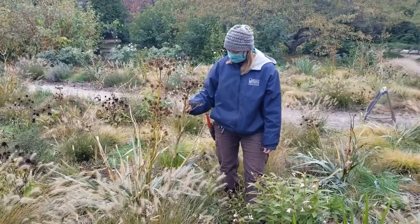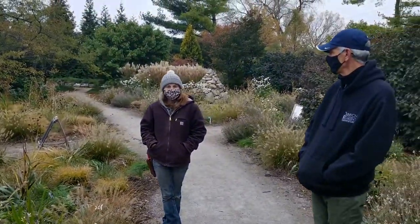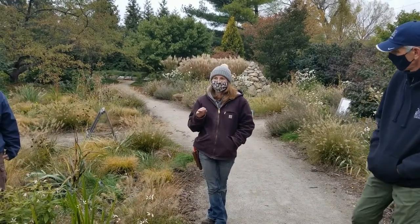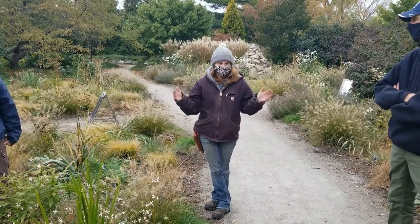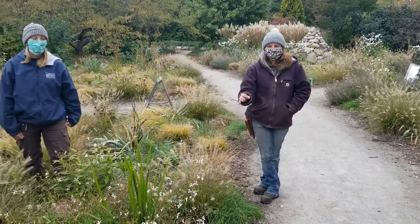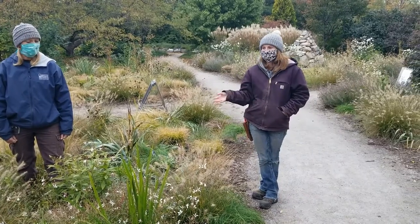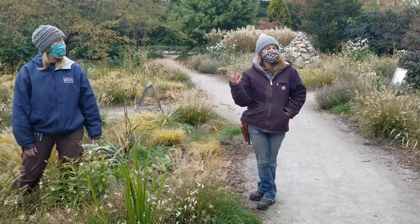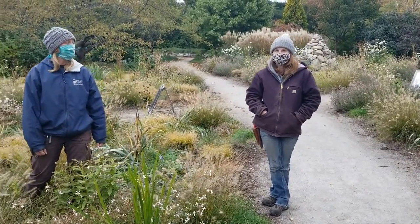We do cut this stuff back, but we wait. There's a rule of thumb: we try to wait to cut things back until we've had five days of 50-degree daytime temperatures. That's when we'll go in and cut back things to 18 inches at the hollow stems, then mow down the rest of the stuff. Because at that point, a lot of our beneficial insects and bees have already hatched and come out of their hibernation for the winter. So you're not mowing them up and killing them.